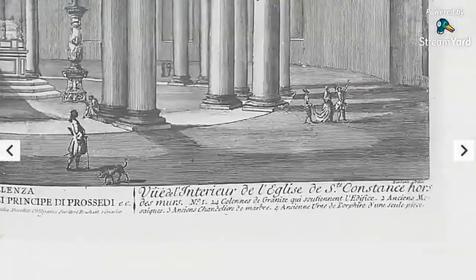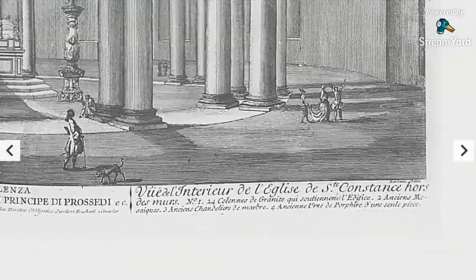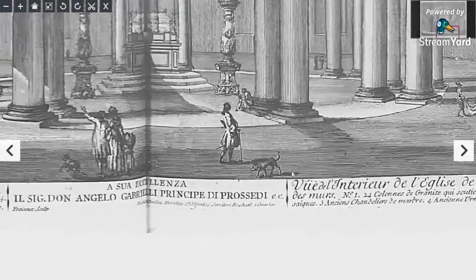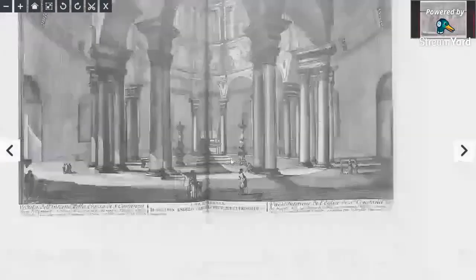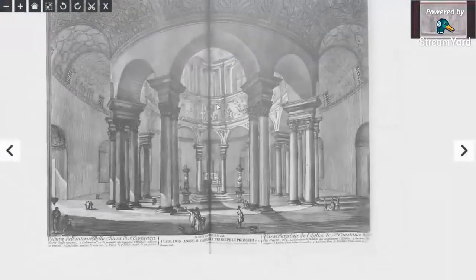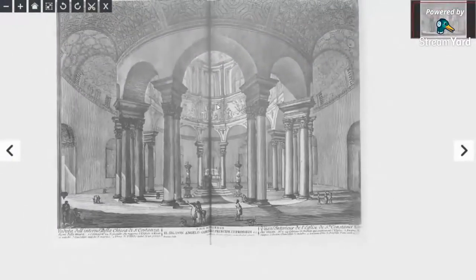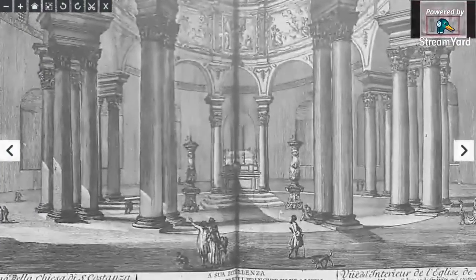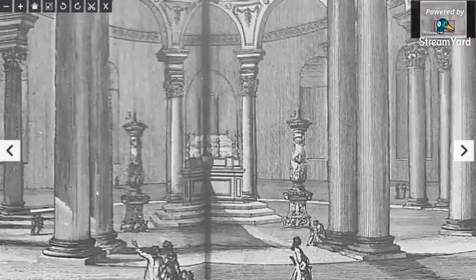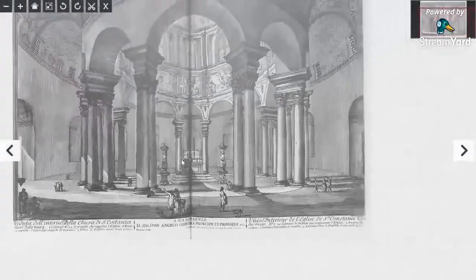This is St. Constance. Interior view — some kind of chapel, or what they like to call chapels. Look at that — huge dome, miniature people. Old world antiquity everywhere. See the size of these people, columns. And that's some kind of massive dome.